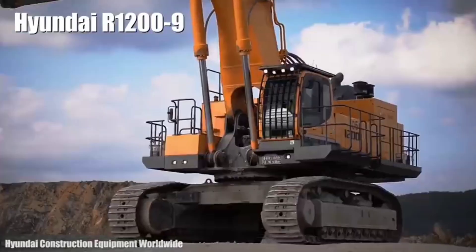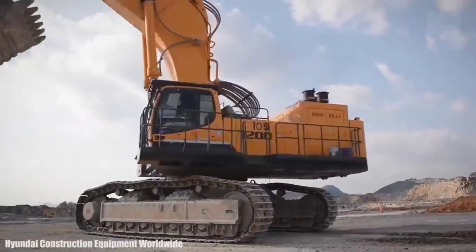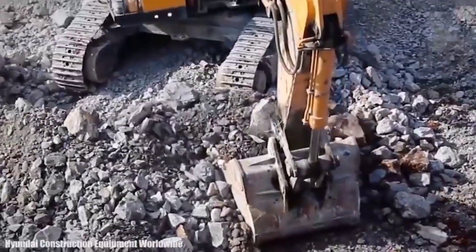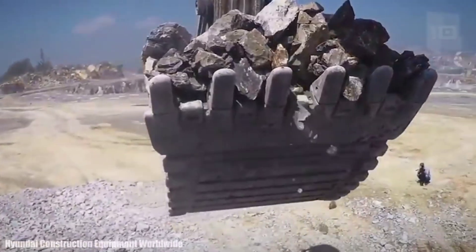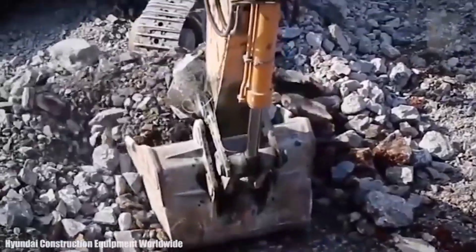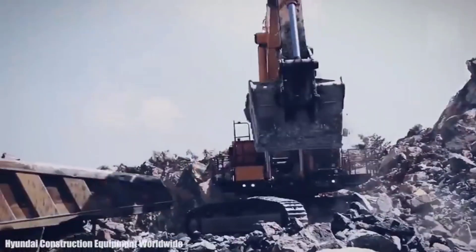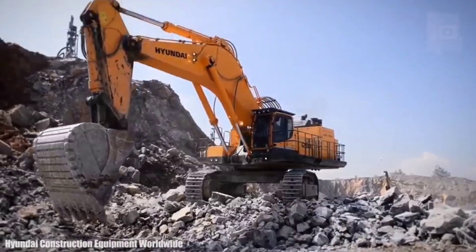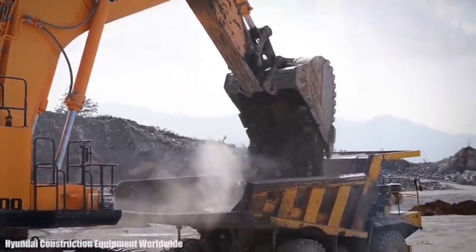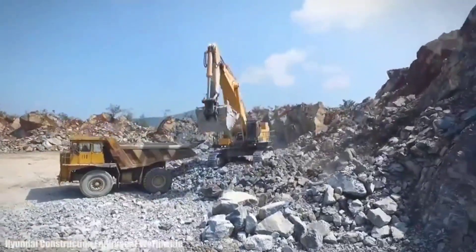Number 6: Hyundai R1200-9. It is an excavator manufactured in South Korea, designed to work with great precision and performance. It measures 48 feet (14.6 meters) in length by 20.3 feet (6.2 meters) in height. It weighs 118 tons and has a 383-gallon (1,450-liter) fuel tank. It has an engine with 740 horsepower and can reach a speed of 2 miles (3.2 km/h). Its great power provides a lifting capacity of 43 tons. It has a maximum digging depth of 26 feet (8 meters) and its bucket has a capacity of 236 cubic feet (6.7 cubic meters).